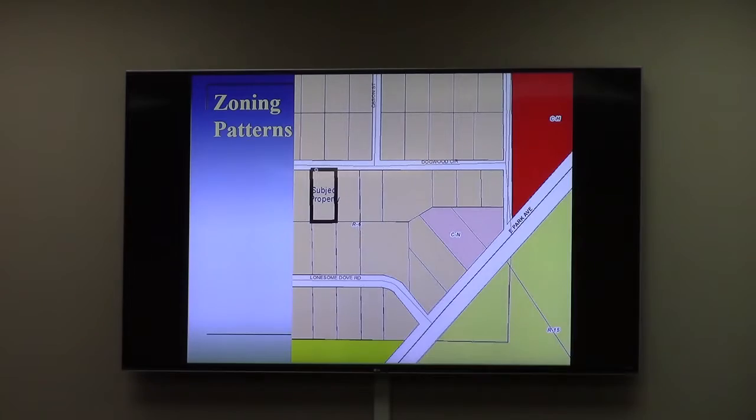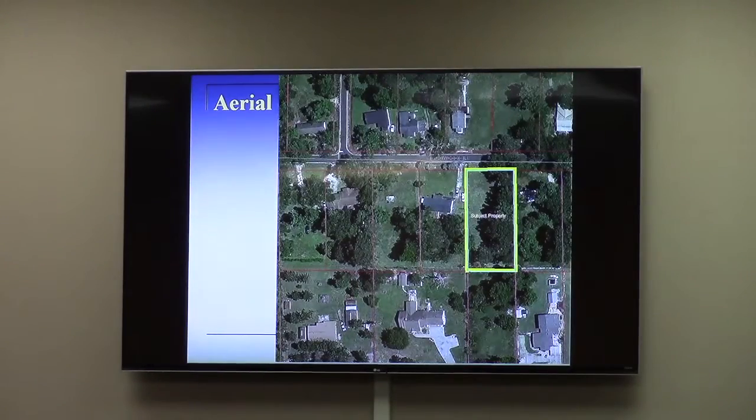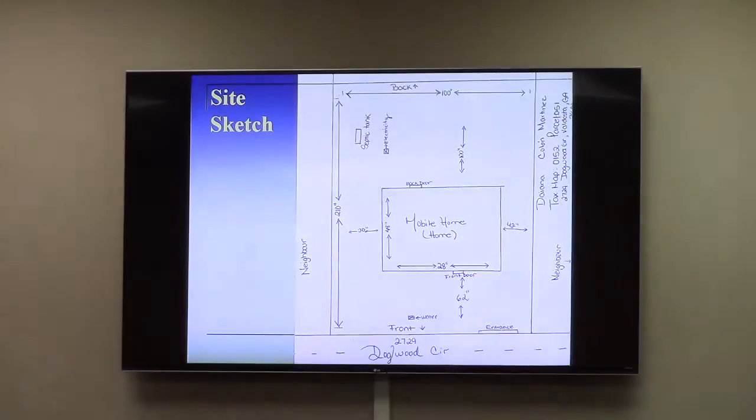Maps on the screen match the ones in your packet. This shows the zoning pattern of the area. Aerial imagery shows different rooftops of the houses. And then for this case, because the request is for a manufactured home, I added another map.